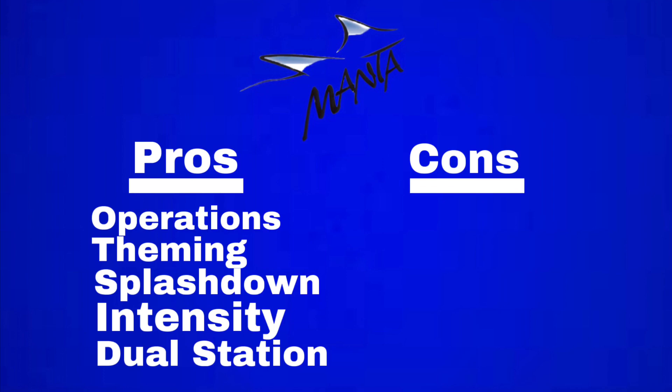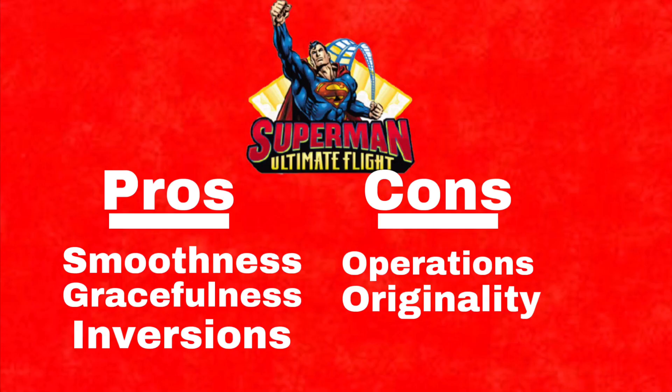Superman, unlike Manta, has cons like its operations and originality, because this is a cloned coaster at multiple Six Flags parks. However, it has some redeeming qualities such as smoothness, gracefulness, and inversions. This coaster was not meant to be intense — the only intense part was the pretzel loop, and it really isn't as intense. There are better coasters in those parks that are more intense.